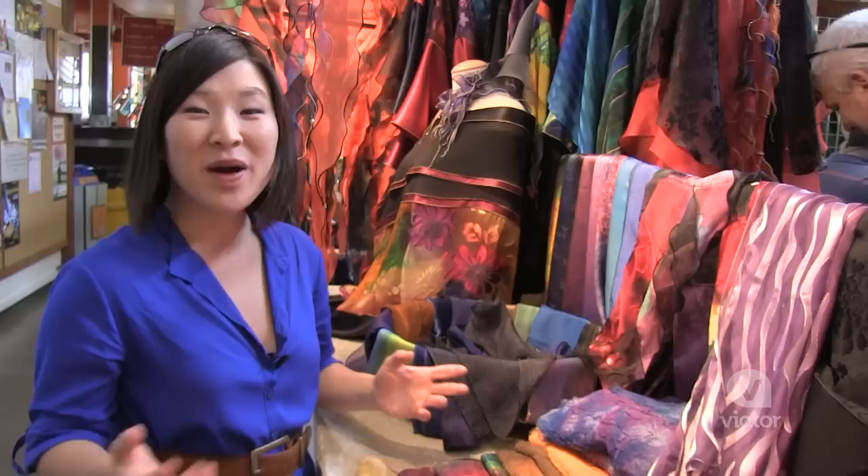While you're here, be sure to check out some of the handmade crafts. Like this scarf — it's actually hand painted.